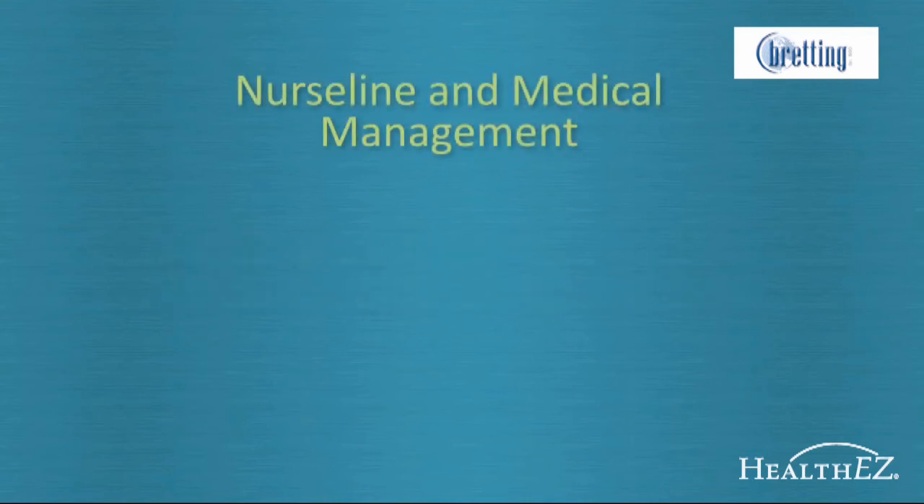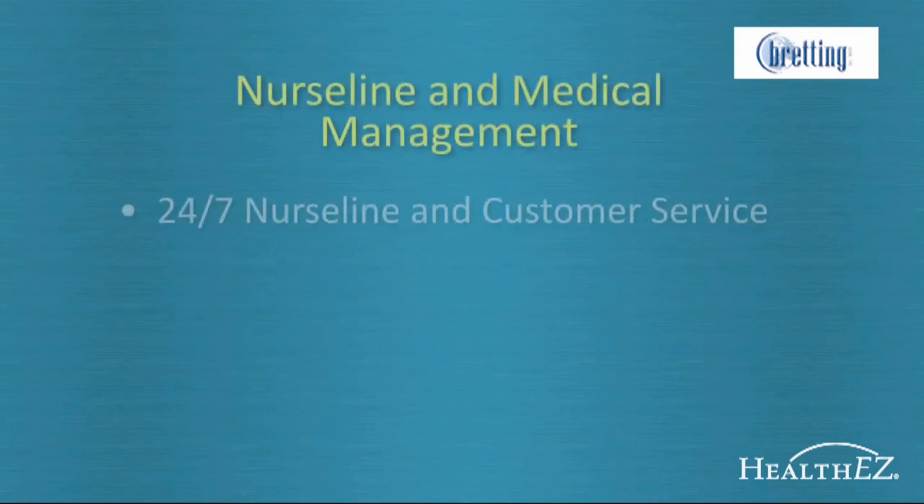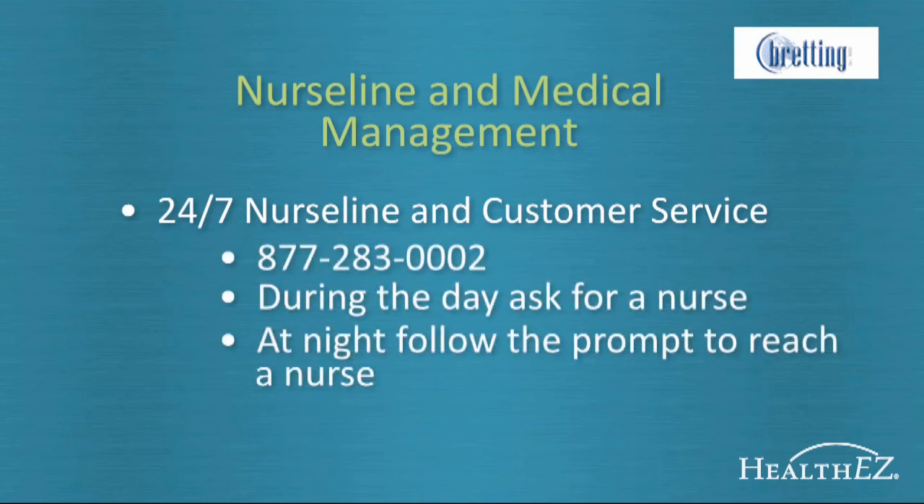The nurses at HealthEasy will be working closely with the on-site nurse at Bredding Manufacturing's headquarters to help people with potentially chronic or severe conditions. If you've been diagnosed with a complex or major condition like diabetes, chronic obstructive pulmonary disease, heart disease, or cancer, the team of nurses is there to help you. They will work directly with you and your doctors to help coordinate care. HealthEasy's nurses will reach out to you if you are diagnosed, but it always helps to contact them right away when something has changed — just call the one number to reach HealthEasy's nurses.